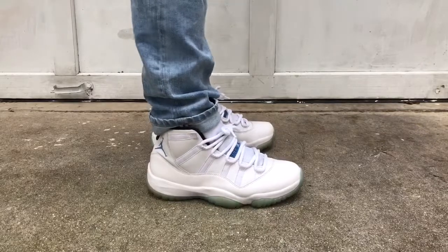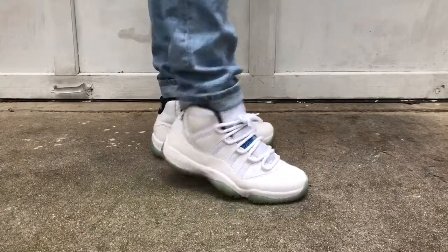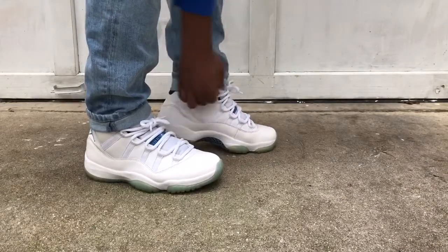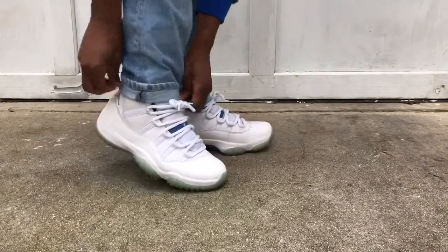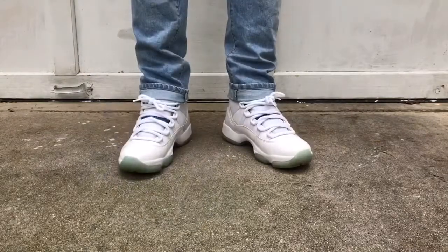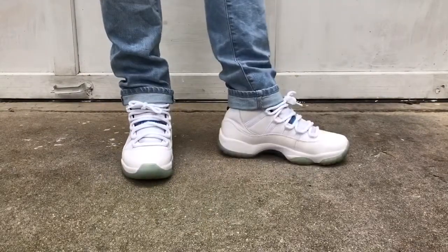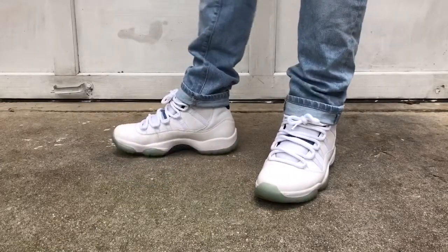For my first pair of jeans and shoes, I have on my slim fit light wash denim jeans from H&M and I have on my Legend Blue 11s. As you can see here I'm trying to fix my pants — I have them cuffed.